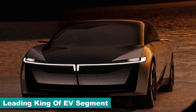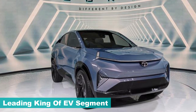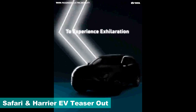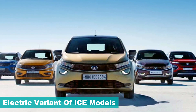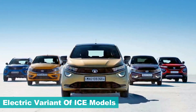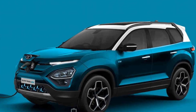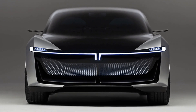Homegrown car maker Tata Motors never disappoints with their unveils and aggressive future plans, especially in the EV segment. A latest teaser video reveals the electric Harrier and Safari ahead of their Auto Expo debut later this week. Tata Motors already announced that all of its recent models will eventually have an electric variant, so the Harrier and Safari EV teasers are not really surprising. The other two cars in the teaser videos are the Avinya concept and Tiago EV.